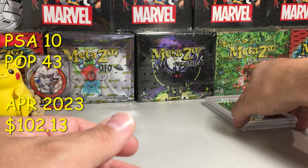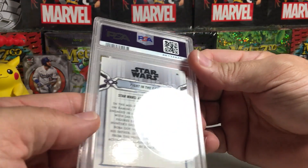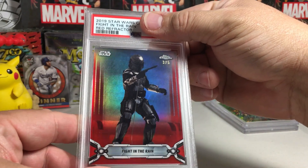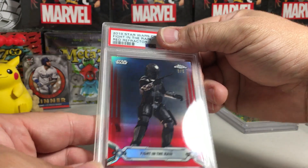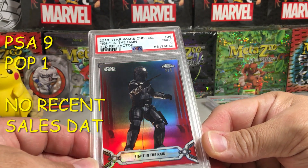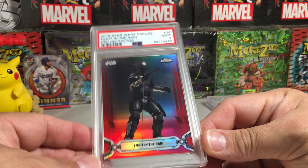Here's 'Fight in the Rain' — a red Boba Fett card. The back looks good, centering's spot on, edges all look good. That looks like an easy PSA 10. But — got a 9. I don't get it, that's a clean card. Somehow it got a nine — darn it. Beautiful card though.